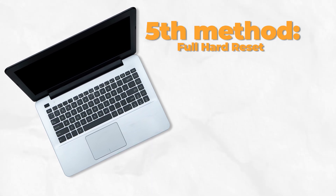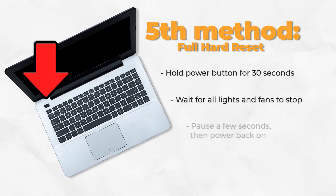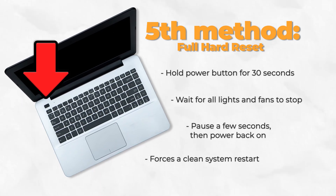If none of that worked, you need a hard reset. Hold the power button for 30 seconds until you hear everything stop — no fans, no lights, totally dead. Wait a few seconds, then power it back up. This forces everything to start over from scratch.